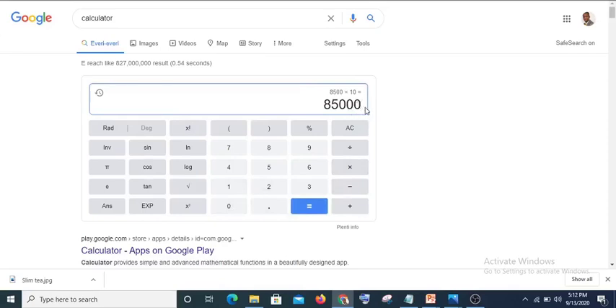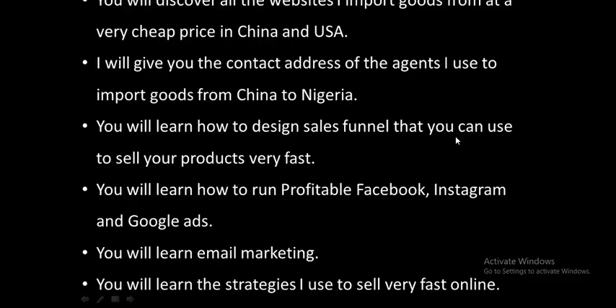8,500 naira times 10 gives us 85,000 naira in revenue. If we subtract our cost price of 12,000 naira, we are left with 73,000 naira. Then let's say we use 10,000 naira to run ads — we will be left with 63,000 naira profit. And if you do this consistently, you know how much you'll be earning.